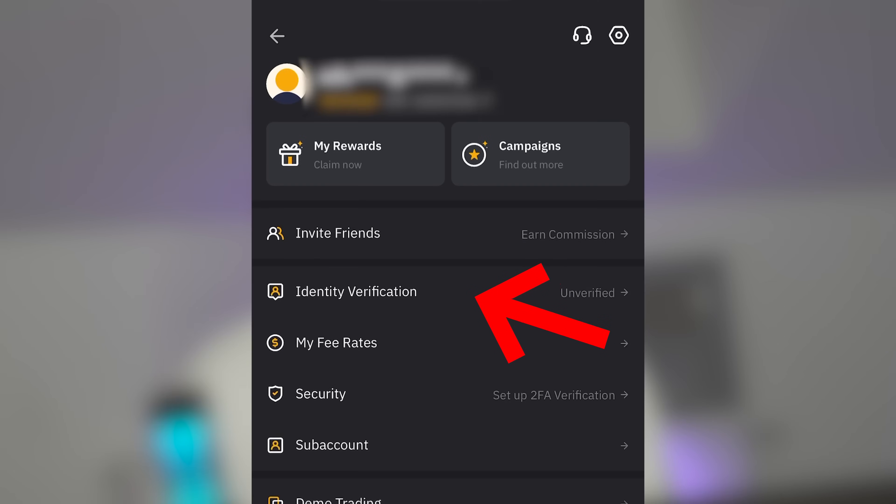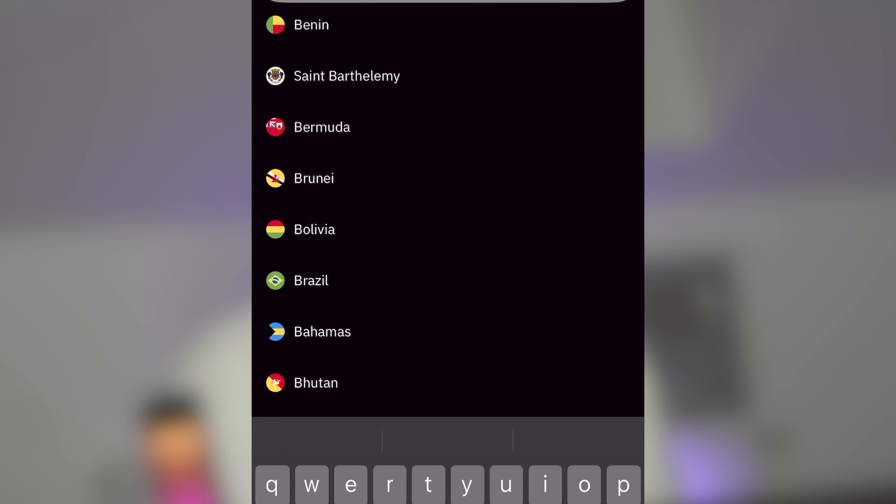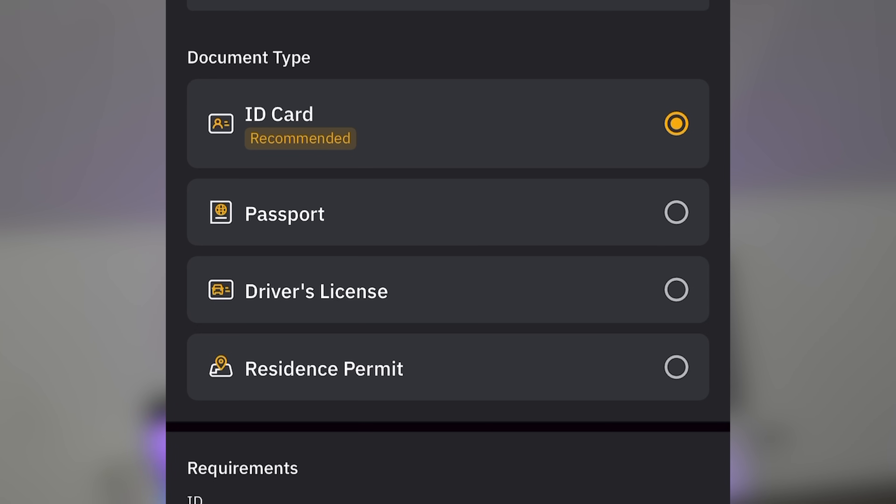The next step is to go through the Identity Verification process. This is necessary to remove various limits on trading as well as on depositing or withdrawing funds. Click on the icon in the upper left corner of the screen, go to the Identity Verification section, select the first level and click on 'Verify Now'. Choose your country and document for confirmation — to ensure verification goes quickly and without problems, it is best to use a passport.